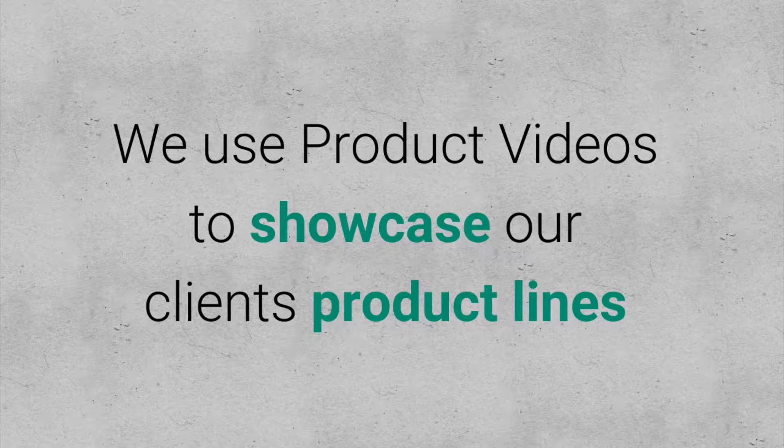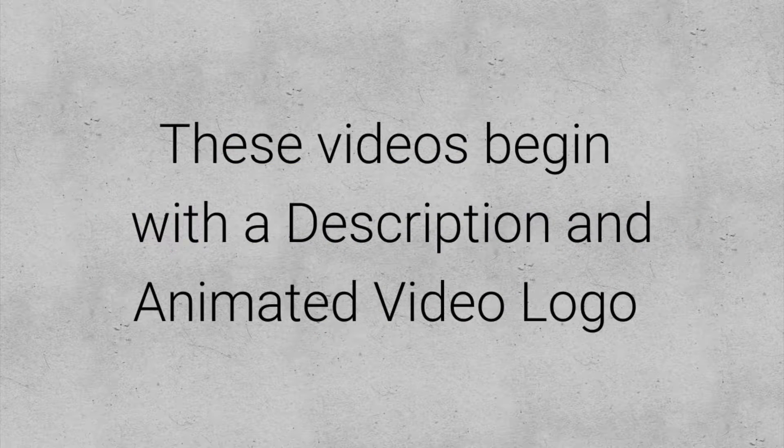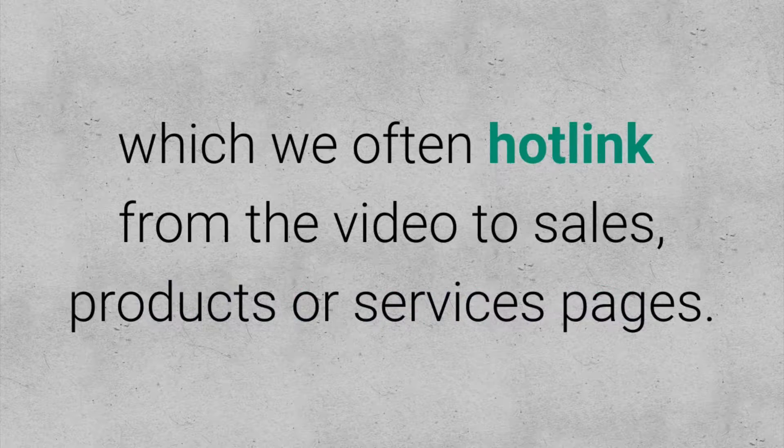We use product videos to showcase our clients' product lines using their existing images. The videos begin with a description, then an animated video logo to display the company branding, which also functions as a pattern interrupt. Once we've uploaded all the images of the products, we most importantly finish with a call-to-action outro, which we often hotlink.